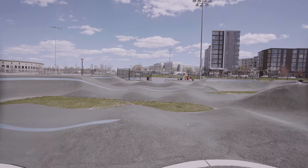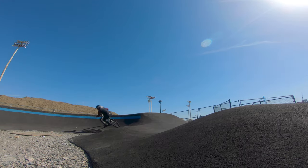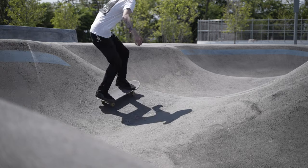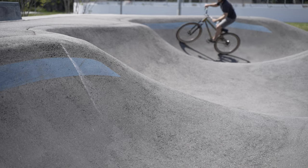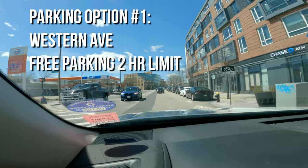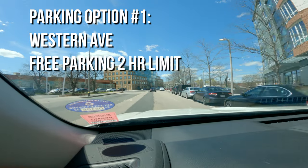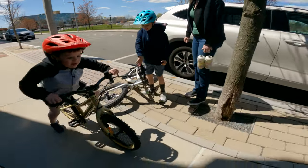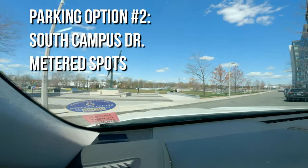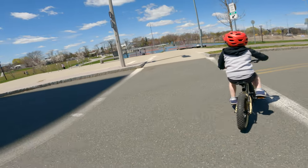What's up, Justin from Mountain Bike Massachusetts. Today we are at the VeloSolutions Pump Track. One place you could park is on Western Ave — there's some free parking, two-hour limit, but it fills up pretty quick. Where I usually park is South Campus Drive, just right on the side here. On-street parking, metered, but it's pretty cheap.